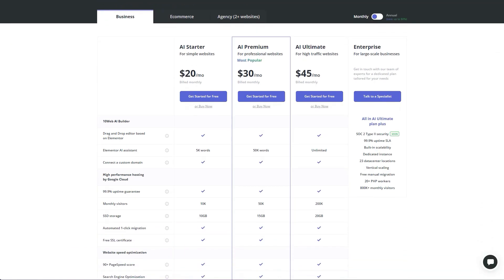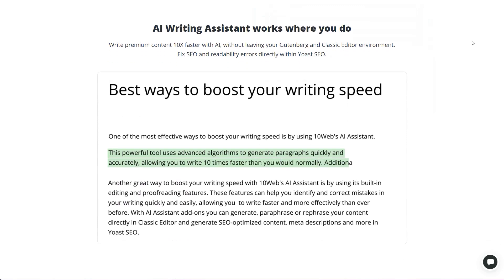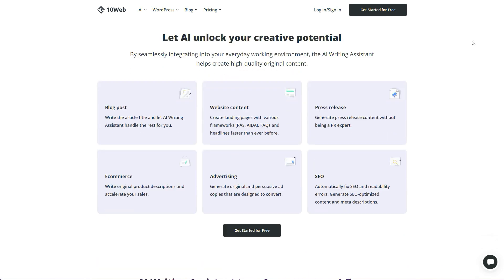Let's dive into pricing. The entry point for 10Web is $20 a month for their basic package, while their top-tier offering comes in at $45 per month — which you can cut in half with an annual commitment. Each package comes with a certain number of website regenerations: you hit start, answer a few questions, and generate a website. With their basic plan you get up to five regenerations, and with the high-end plan up to 20. They've also baked in AI copywriting based on Elementor — up to 5,000 words for the basic package and unlimited words for the top tier.